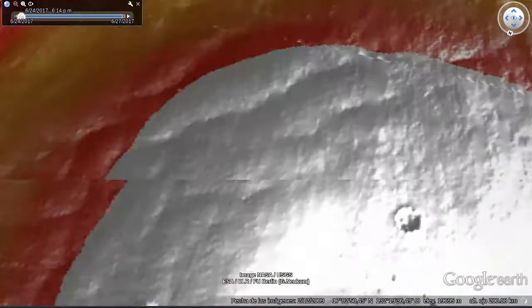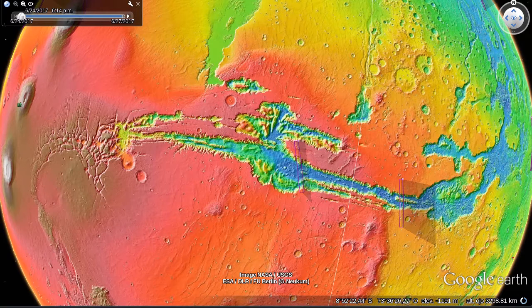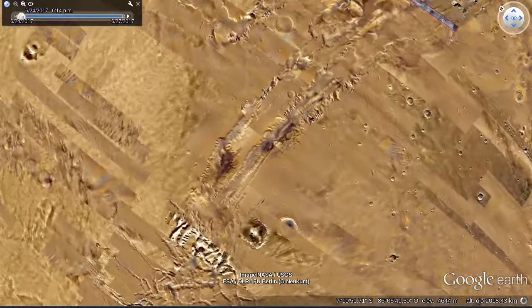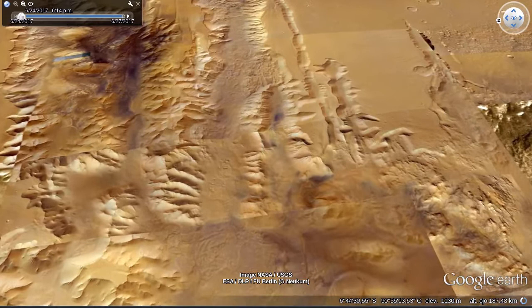The other thing that Mars has the biggest of is canyons. The Valles Marineris canyon system would stretch from New York to Los Angeles if it were on Earth, and our own Grand Canyon would be nothing more than a minor side canyon. Calling it a canyon system is actually incorrect because water did not carve these features. Instead, a process of rifting and collapse created this giant scar on the planet, similar to the East African Rift in Kenya or the Baikal Rift in Siberia.